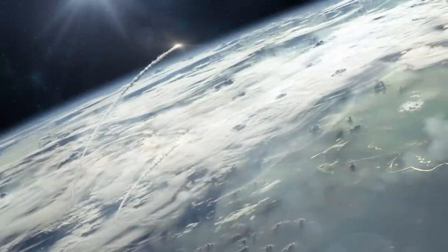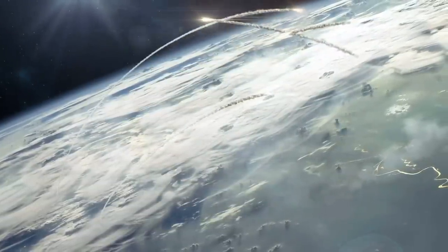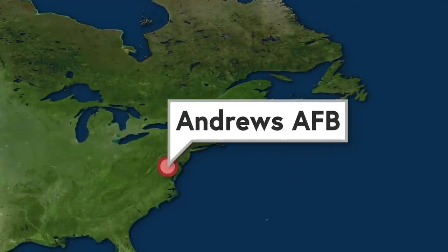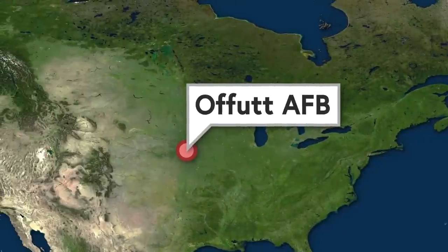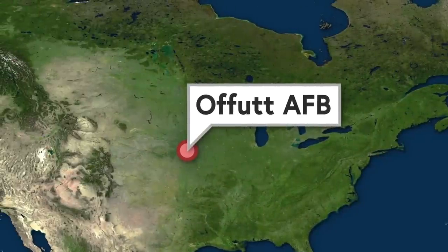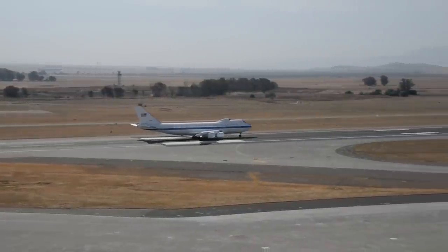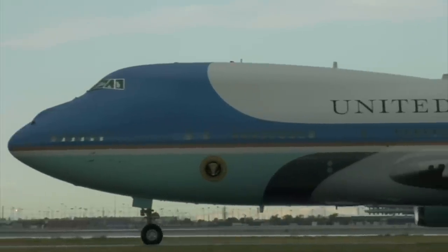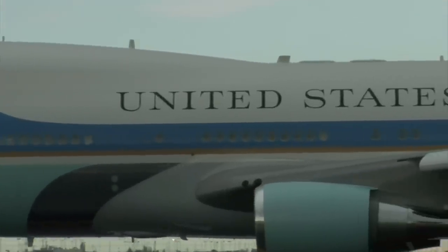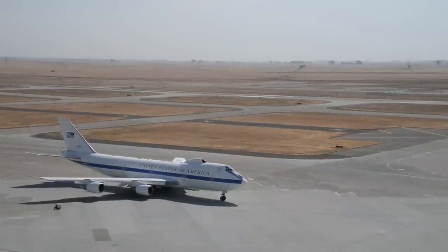Since doomsday could happen at literally any moment, E-4Bs are ready to go at any moment. During the Cold War era, these aircraft camped out at Andrews Air Force Base near DC to be closer to the president, but nowadays it's believed that doomsday is just a little less imminent, so the aircraft are stationed at Offutt Air Force Base near Omaha, Nebraska—because really, who would nuke Nebraska? Still, there is always at least one E-4B with crew onboard ready to take off at a moment's notice.